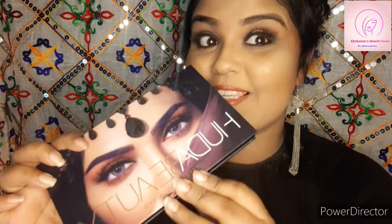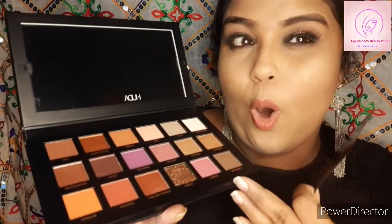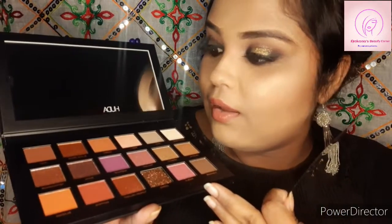I also purchased the Huda Beauty Desert Dusk Eyeshadow Palette, which is an awesome palette. It consists of all shimmer shades, matte shades, and glitter shades — the colors are awesome, guys. It costed around ₹3,000. The actual price of this product was around ₹5,375, but after the discount I got it for ₹3,000, which is a quite great deal.